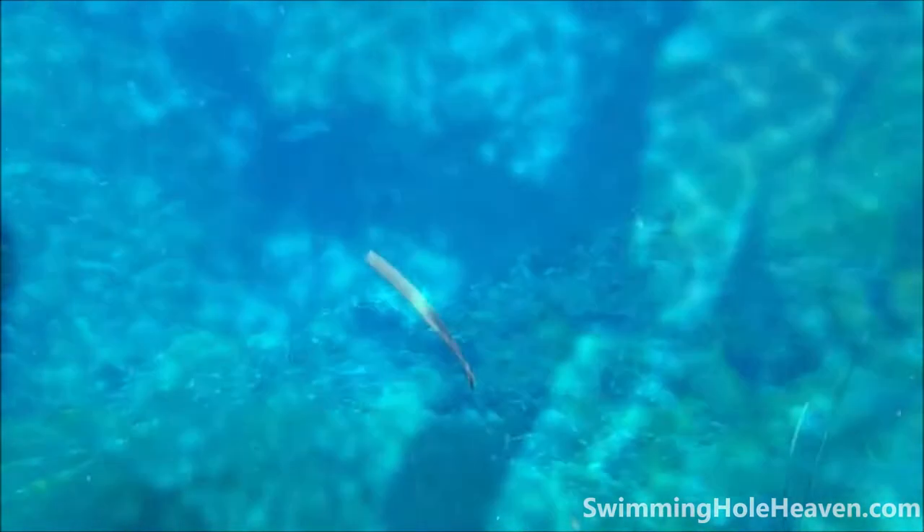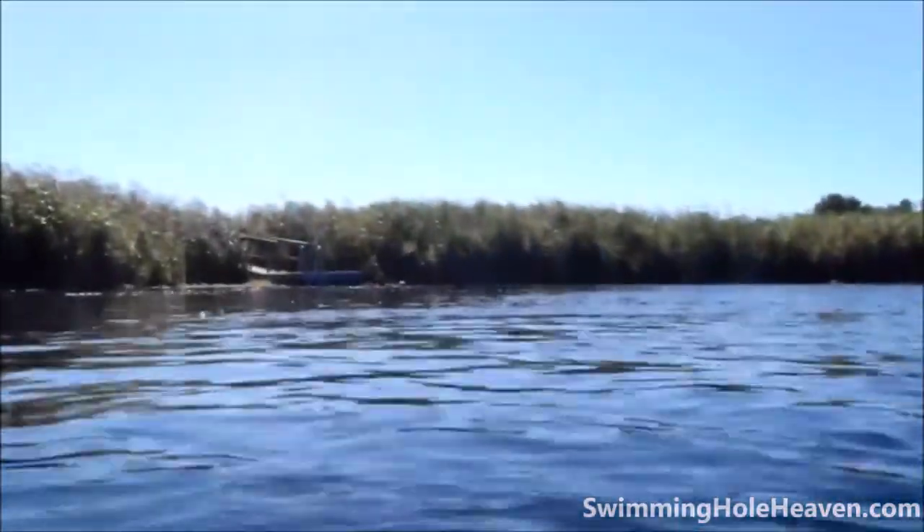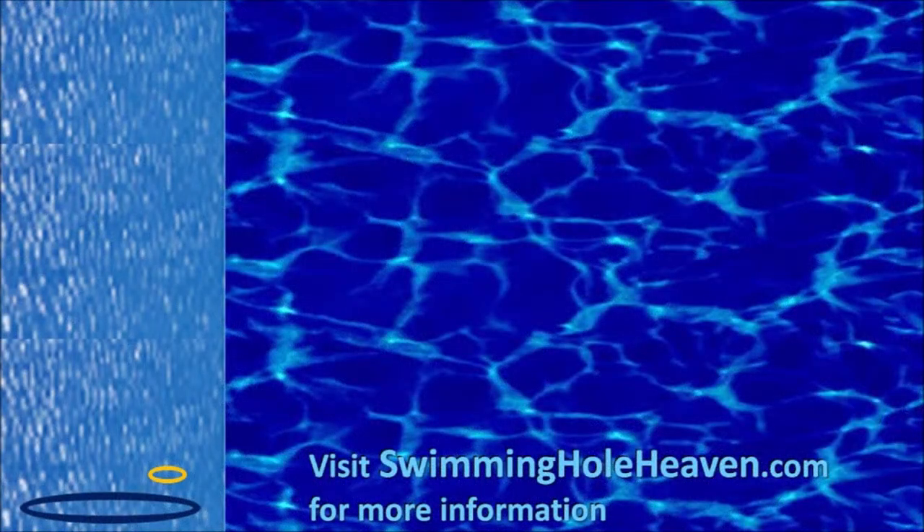By this point you'll be starting to feel the cold, so head to the ladder for the exit. It's a quick walk back — a journey that seemed to feel like an eternity in the water. For more info on this and other swims on the Limestone Coast, head to swimmingholeheaven.com and subscribe to this channel if you haven't already done so.